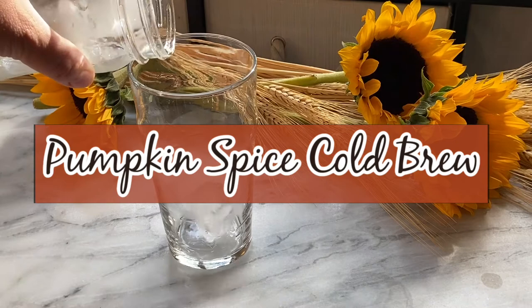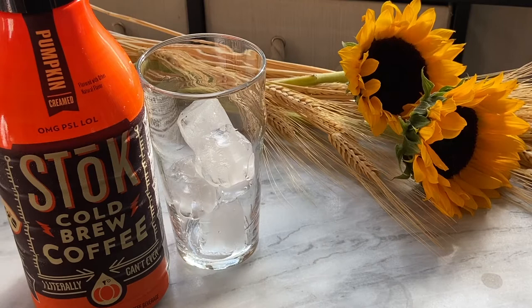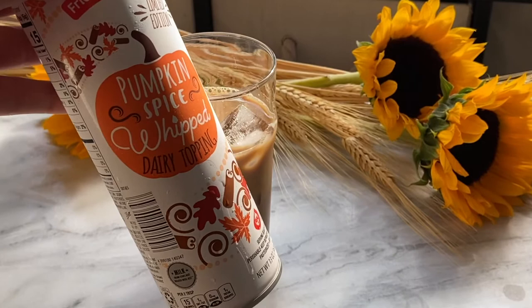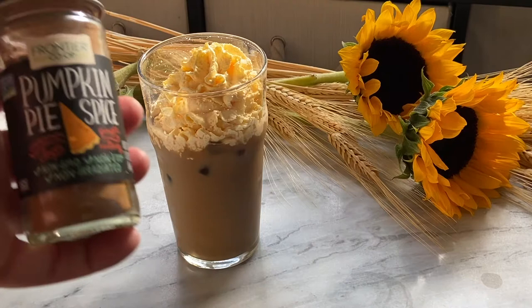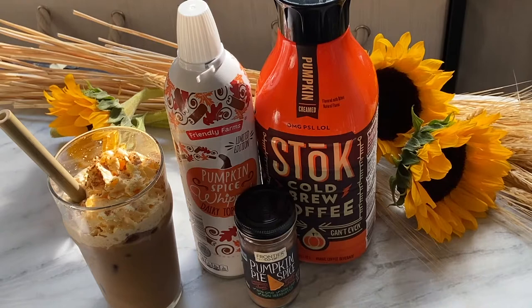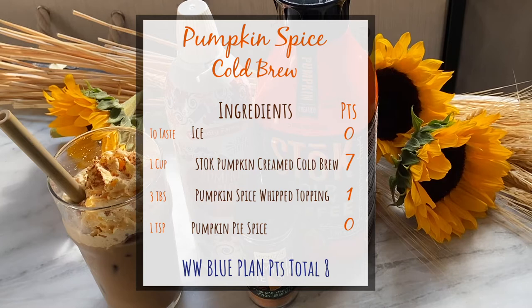Our first drink is more of a product recommendation than a recipe. This is the best off-the-shelf pumpkin spice flavored cold brew you're going to ever have — the Stoke pumpkin creamed cold brew. You just simply pour over ice and then add a bit of the pumpkin spice whipped topping that you can get at Aldi. Sprinkle a little bit of pumpkin spice or cinnamon seasoning on top and you have the perfect hybrid of an iced pumpkin spice latte and a pumpkin cream cold brew. I'll be including recipe cards at the end of each segment as well as a timestamp in the description bar if you want to jump around to different recipes or review the recipe ingredients and points.